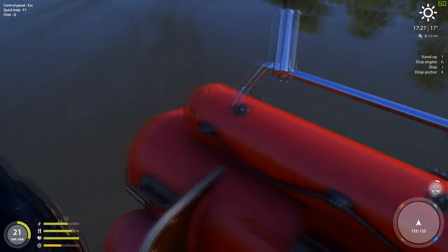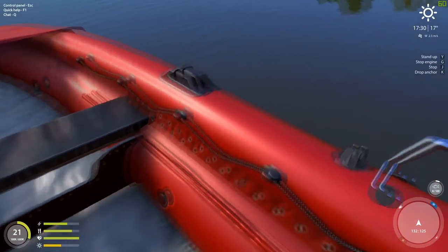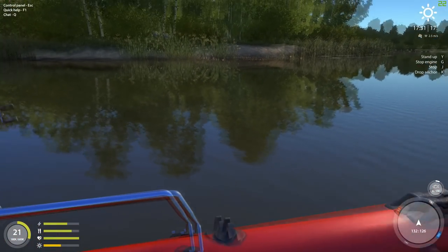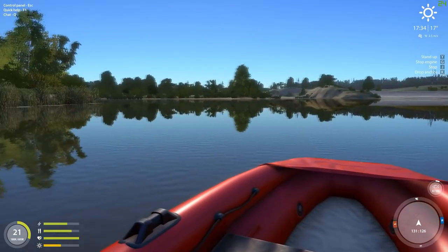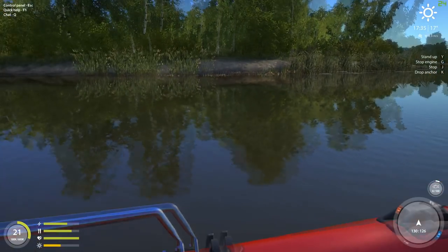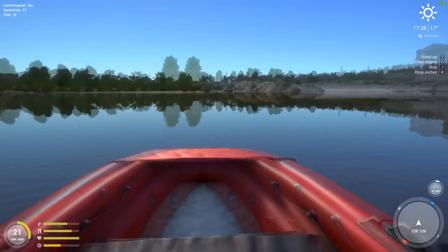I like these new boats — I like them a lot. I don't know, maybe it's just because I like the color red. We are going to keep going in this direction, stay fairly close to the bank. I'm hoping to get a pike interested.